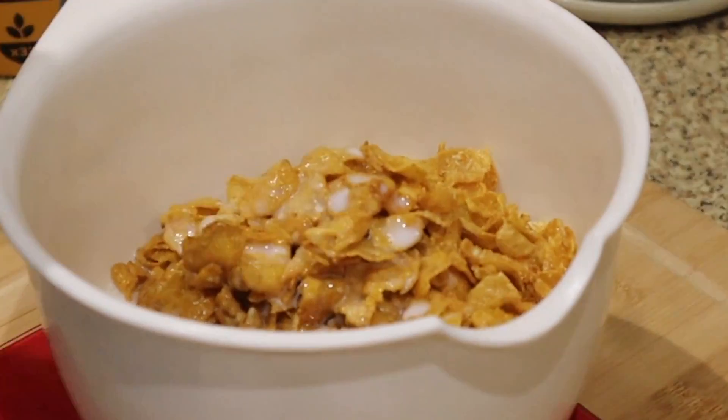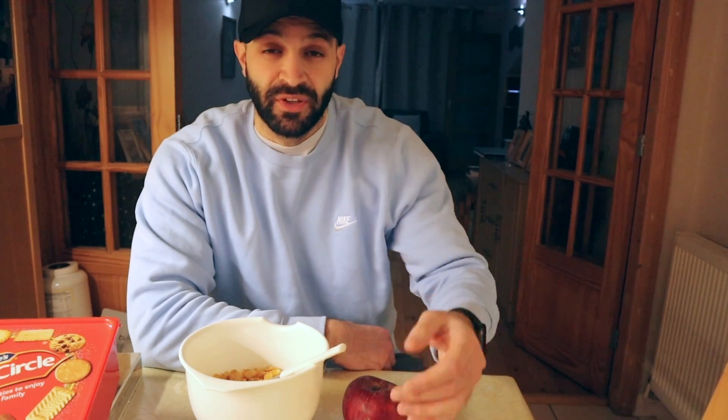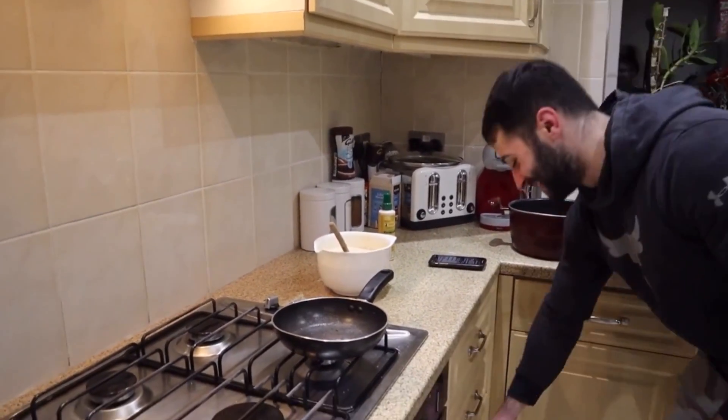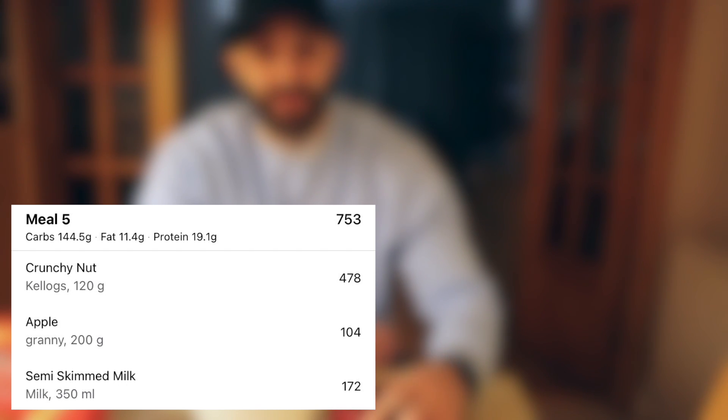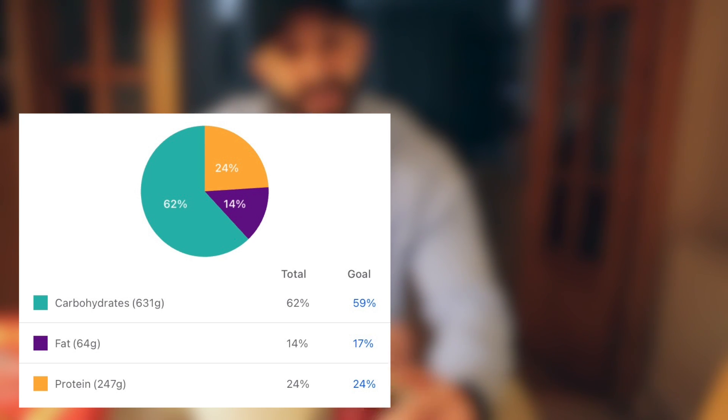The last meal of the day is just a macro filler — whatever we've got left in terms of macros and calories. I've still got plenty of carbs left, so we've got the biggest bowl I could find. We also have an apple to fill in some extra carbs, and that should be it for the day. Thanks for watching, and if you enjoyed, don't forget to like, comment, and subscribe. Until next time, peace.